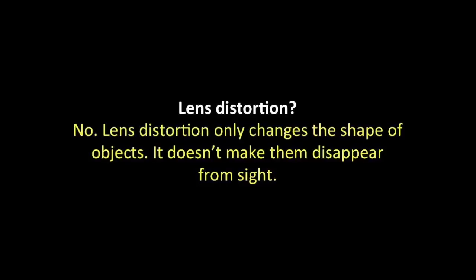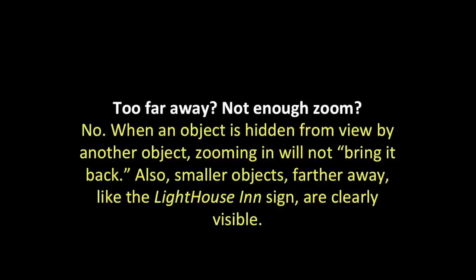Lens distortion? Nope — lens distortion only changes the shape of objects; it doesn't make them disappear from sight. Too far away or not enough zoom? No. When an object is hidden from view by another object, zooming in will not bring it back. Also, smaller objects farther away, like the lighthouse sign, are clearly visible where the rocks are not.